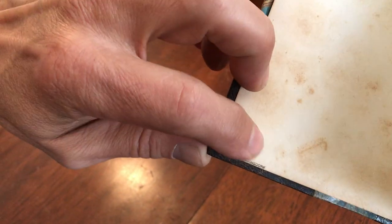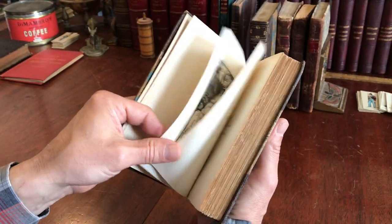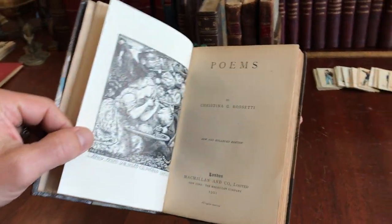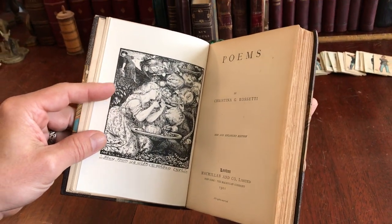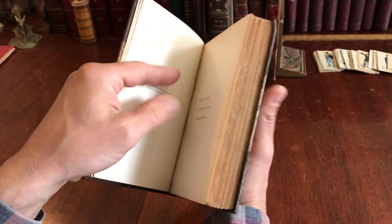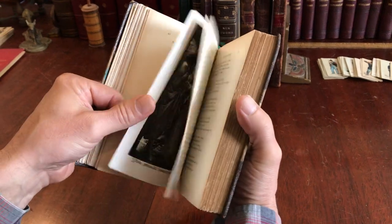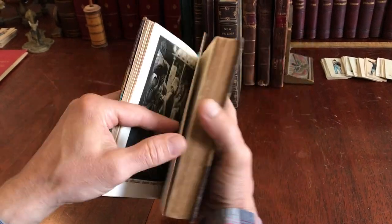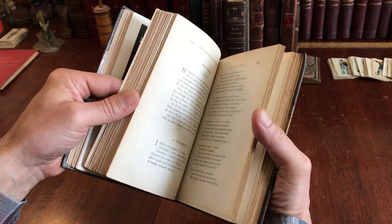The binding is stamped by the bookseller at the top, as well as the binder — 'Bound by Zonsdorf' down here. It's a well-known bindery name. The title page shows this is the new and enlarged edition; it has a beautiful line drawing frontispiece. It's a reprint edition, not a first edition, but that's fine because of the beautiful binding, and she is a desirable poet to collect.